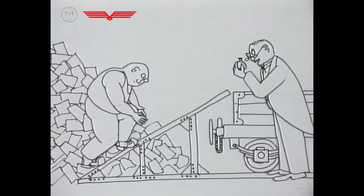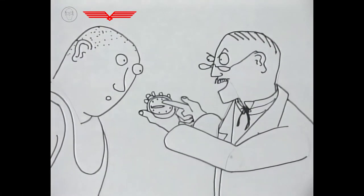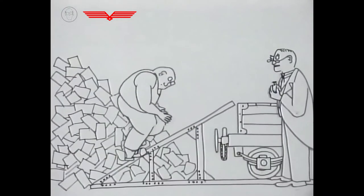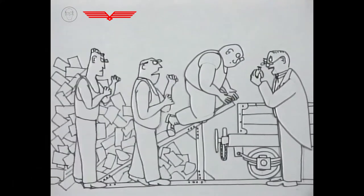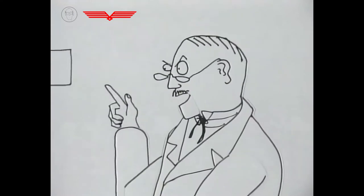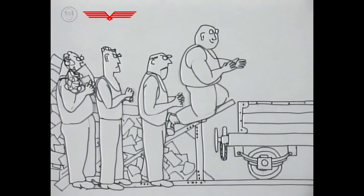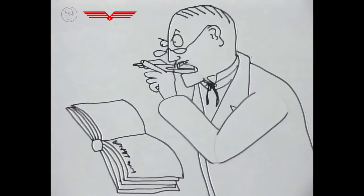Taylor was convinced there was one best way for every job. After training one worker to treble the amount of pig iron he could load in a day, Taylor was forced to abandon his experiment. His time and motion techniques remained unpopular, but his writings on the subject became very influential.